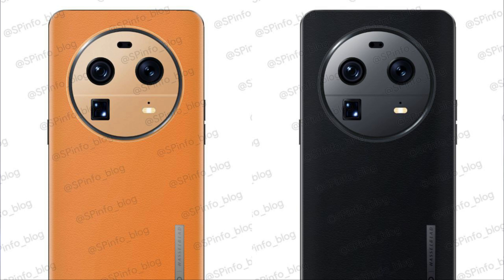It has a 5000mAh battery with 100W wired and 50W wireless charging. It will run on ColorOS 13 operating system based on Android 13 and has an in-display fingerprint scanner.